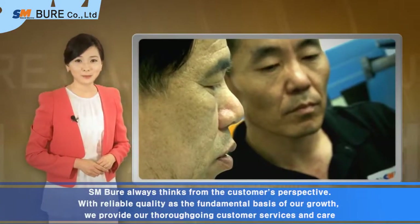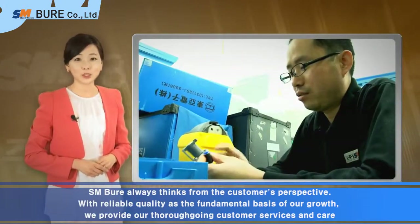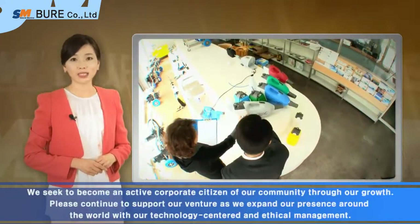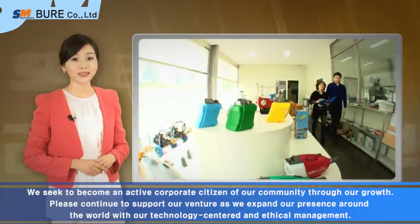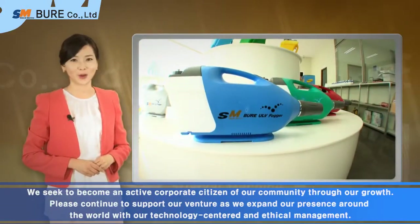SM Bure always thinks from the customer's perspective. With reliable quality as a fundamental basis of our growth, we provide our thoroughgoing customer services and care. We seek to become an active corporate citizen of our community through our growth. Please continue to support our venture as we expand our presence around the world with our technology-centered and ethical management.